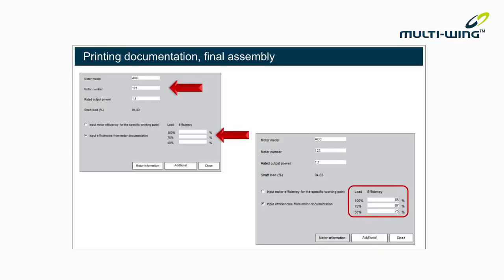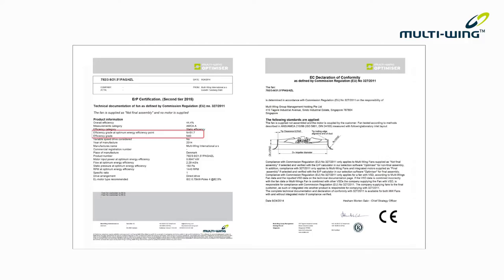Multi-Wing can provide you with everything you need for compliance with the directive: products, information, full documentation, which you can print out at any time. Remember though, every part of your product needs to comply. And your product doesn't comply if only one part is efficient.